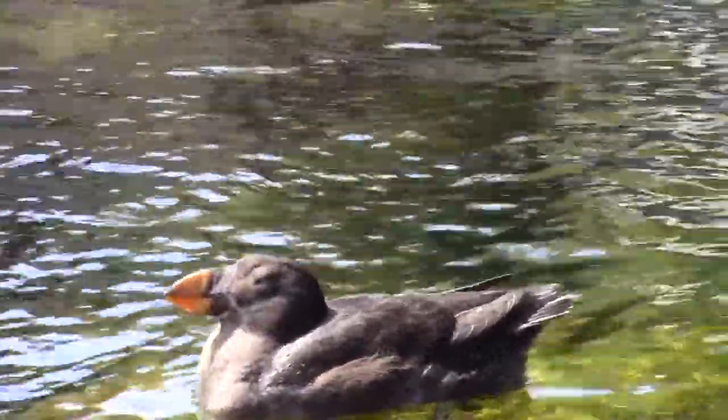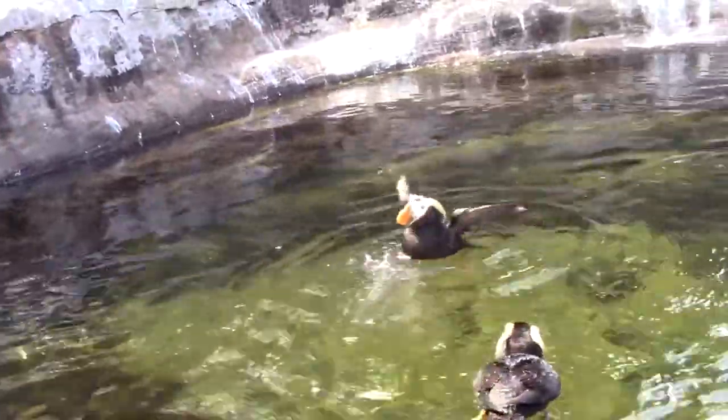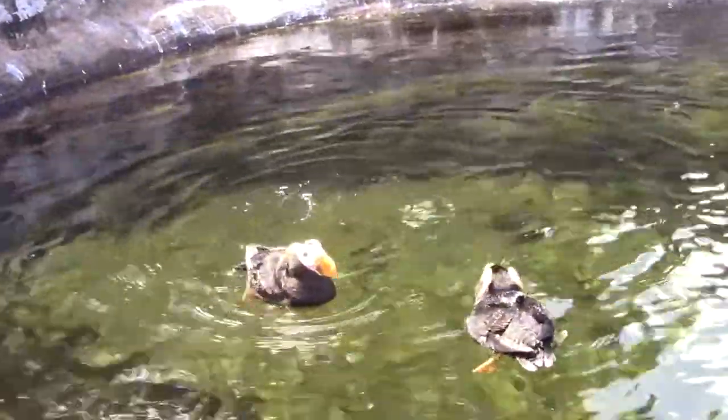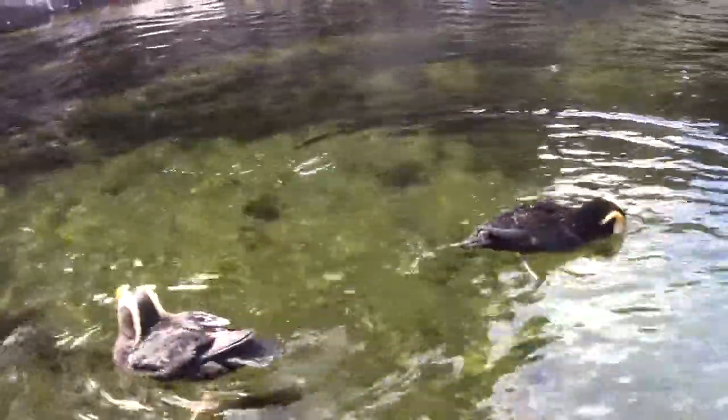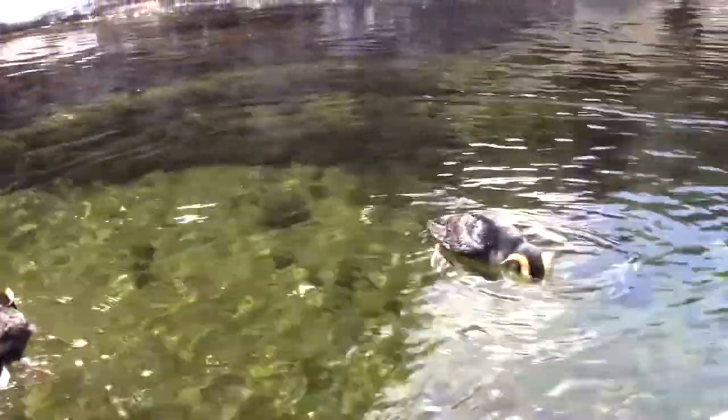These puffins swim in much calmer water than they would in nature. They're living at the Oregon Coast Aquarium in Newport, Oregon. Listen to the reaction of the aquarium visitors, including a toddler, watching the puffins swim.